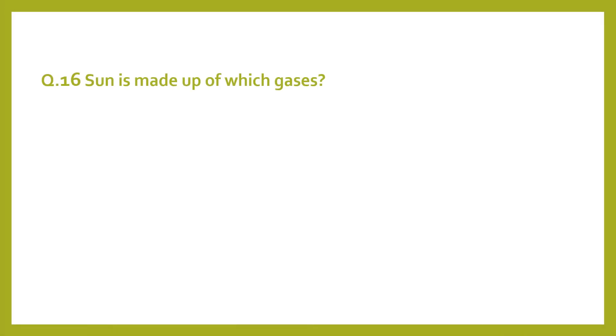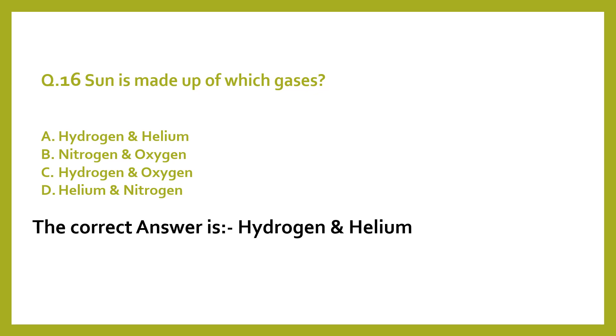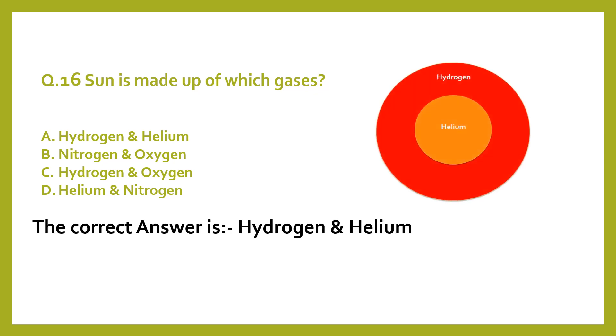Sun is made up of which gases? A. Hydrogen and helium. B. Nitrogen and oxygen. C. Hydrogen and oxygen. D. Helium and nitrogen. The correct answer is hydrogen and helium.